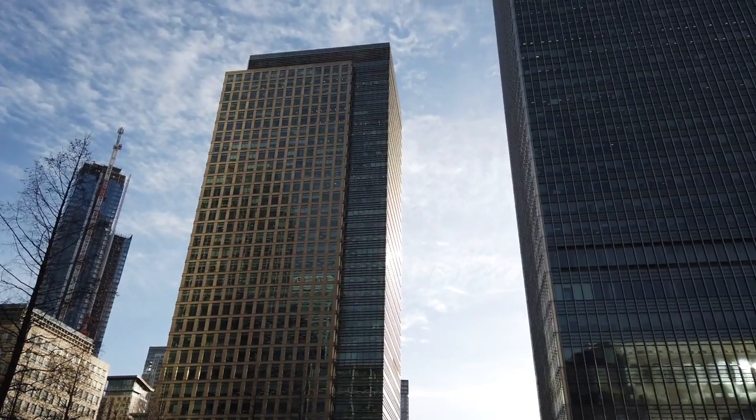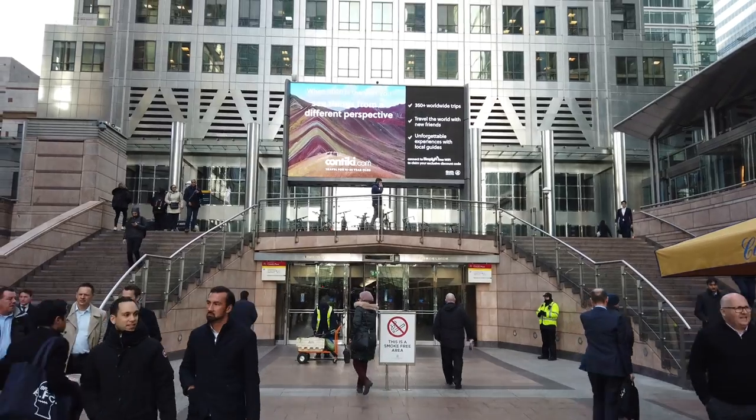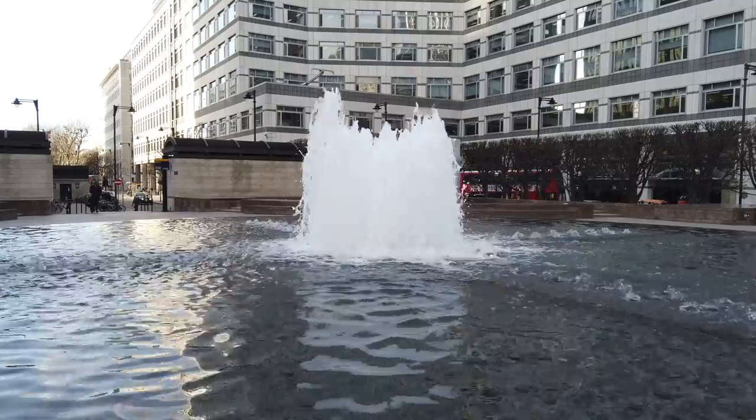Hey everyone and welcome back to the second episode of Devmall Walking. Today we're taking a trip to the heart of London's financial district, Canary Wharf, which is also home to one of the city's largest shopping areas.